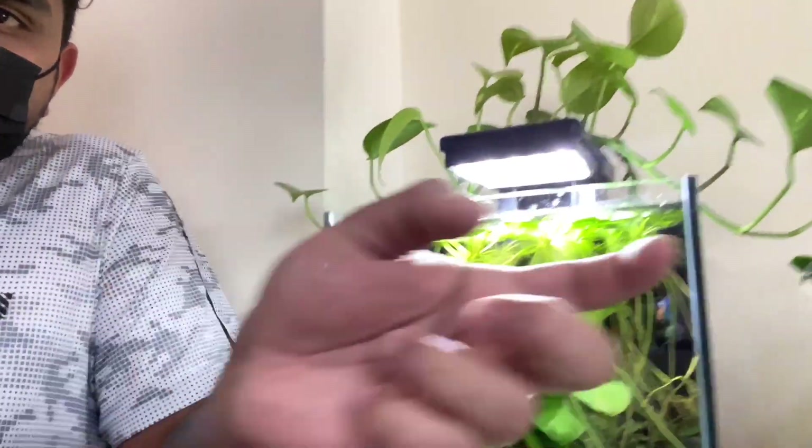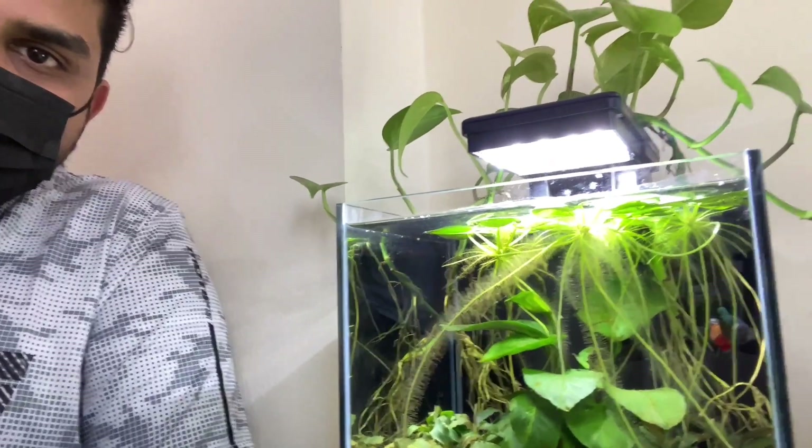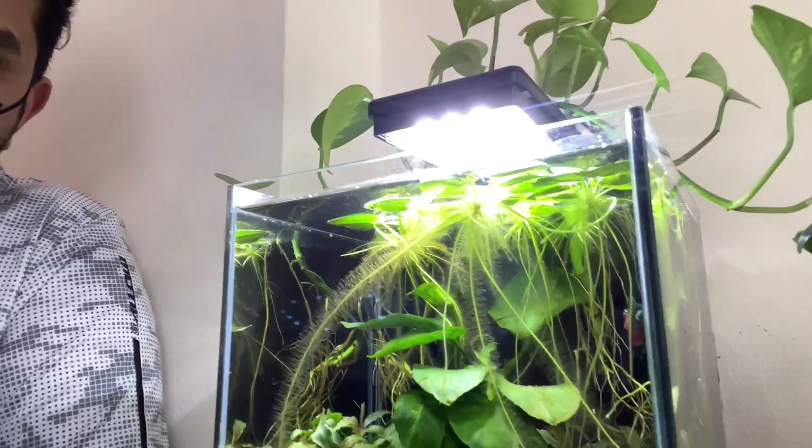We want to give him a partner — he's been making a lot of bubble nests and responding very actively. So today I'm going to head out to one of my friend's places in Abu Dhabi who breeds a lot of betta fish. He told me he has a good collection, so I'm going to go over to his house, see what he has, and try to get a beautiful female betta for him. He doesn't even know he's getting a partner today, so let's see how excited he gets!